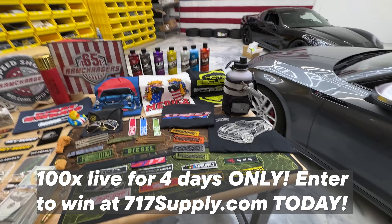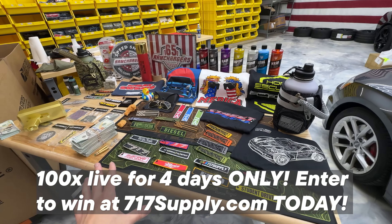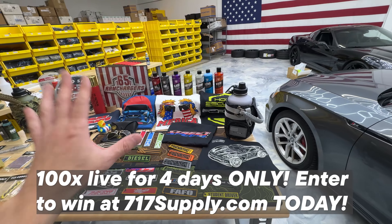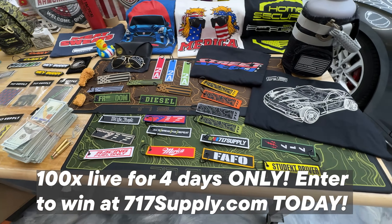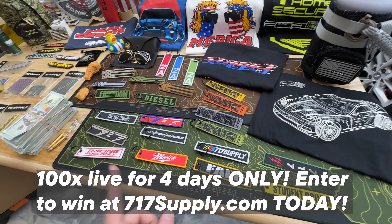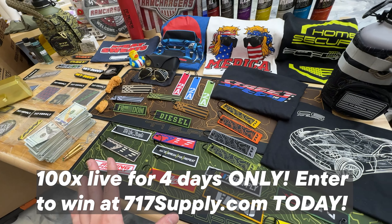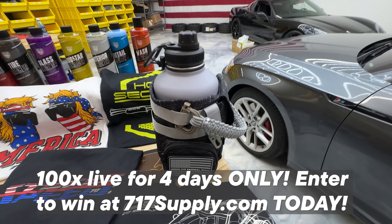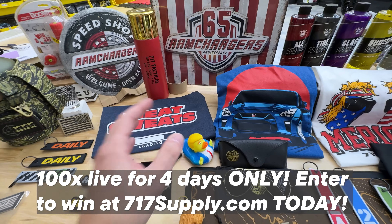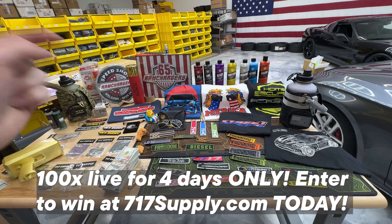That's it for this video. We're running 100x entries right now and it ends in just four days — your very best shot at winning the truck plus $50,000. The truck's getting washed right now. We have new key tags — the cheapest and easiest way to win. People have won off of only buying key tags. We also have the new tumbler in bluish gray, the Trump Duck, new t-shirts, and a full line of detail supplies. Check it out at 717supply.com and get entered.